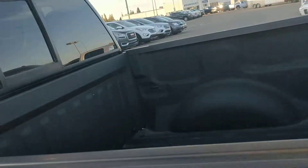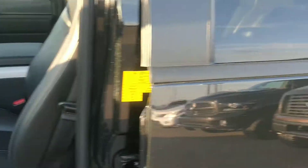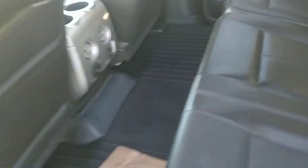The truck has a box liner so it's going to be in relatively good shape. It does have the step in the box, which is a nice option if you're using the box at all. Unlocking the truck now — it does have the WeatherTech mats in it. That's one of the nice things about buying pre-owned: you get little extras like that without having to pay for them.